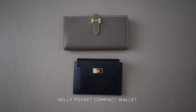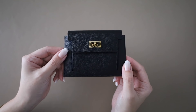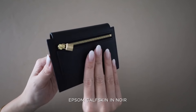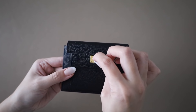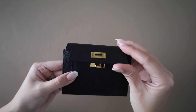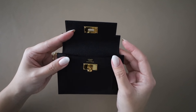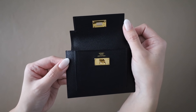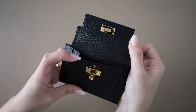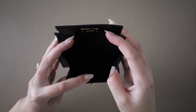Now we're going to talk about the Kelly Pocket Compact wallet. This compact wallet is 5.2 inches long and 3.9 inches high. It's in epsom calfskin with a central pocket and a zipped change purse with a gold-plated zip closure. It's got that signature turn lock that you see on the Kelly and Birkin bags, and it is just such a beautiful piece. If you're looking for something a little more minimal compared to the Béarn wallet, this is an amazing option.